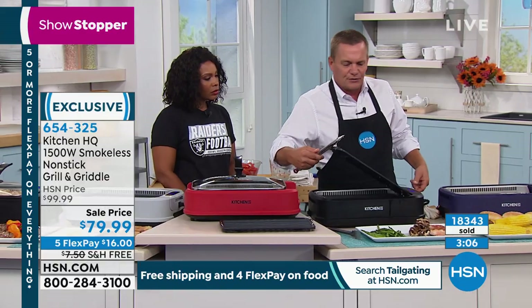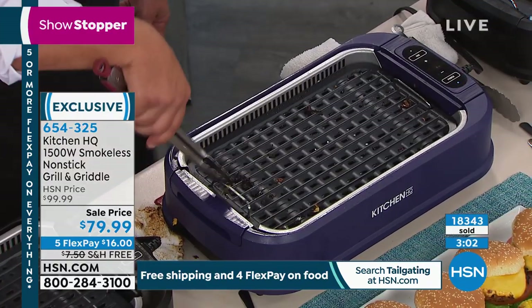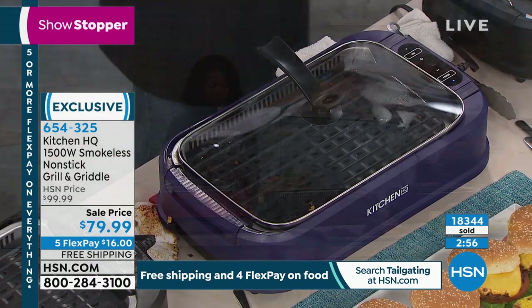This is so great. It's been very popular for us here at HSN. It is exclusive to us, so you can't find this one from Kitchen HQ anywhere else. Red is now gone, so we have the black, silver, and plum.